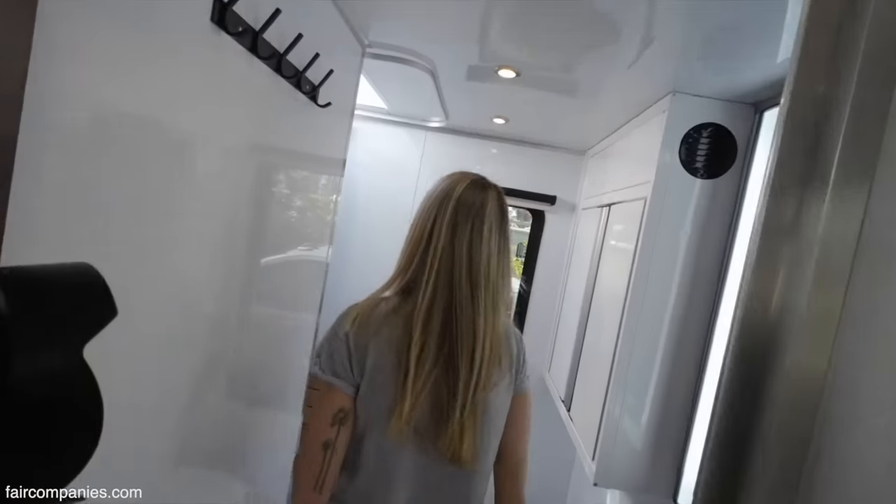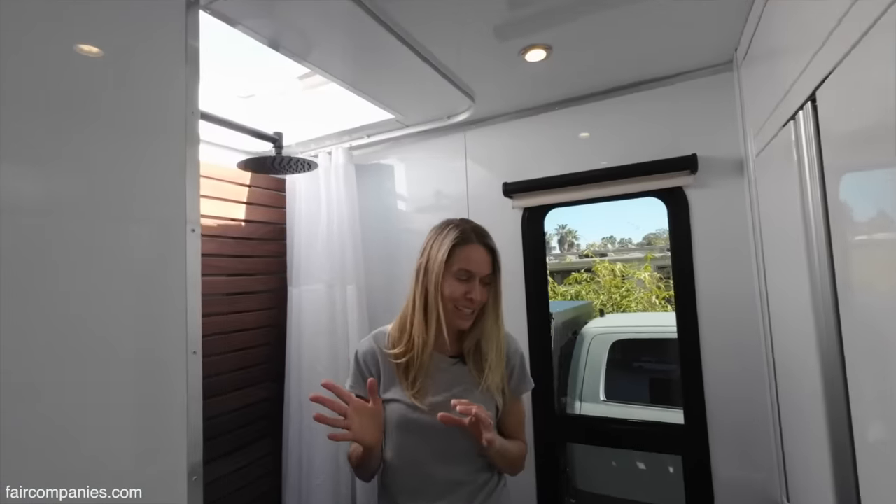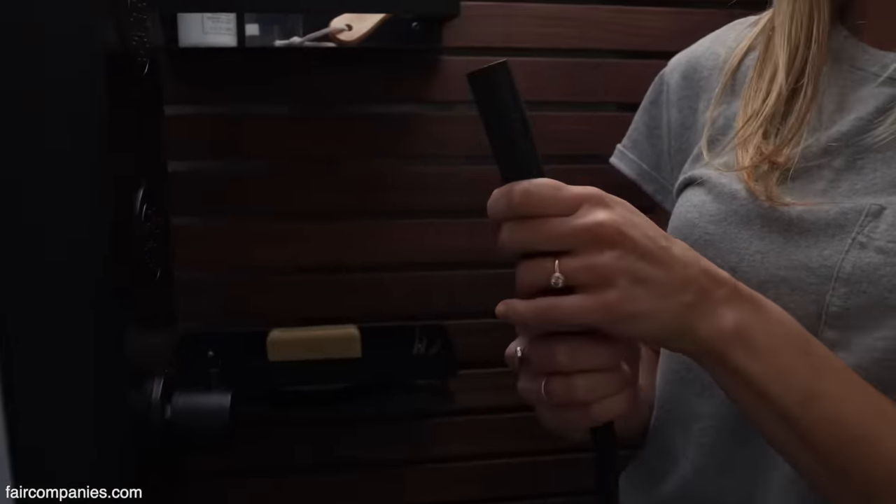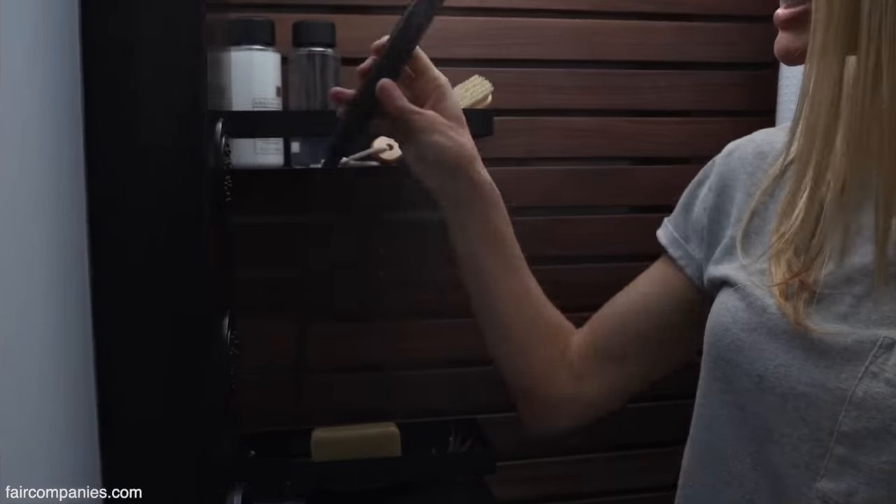The shower was another thing where I really needed a better solution for what most RVs had to offer — it was a space you just didn't really want to spend a lot of time in. But now you have a skylight over your head. So you've got a hand sprayer — if you're off-grid, this is the most economical in terms of water saving.